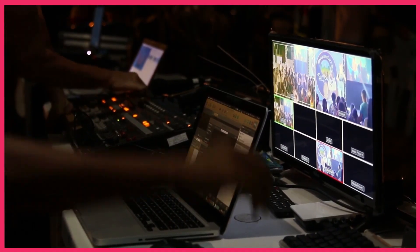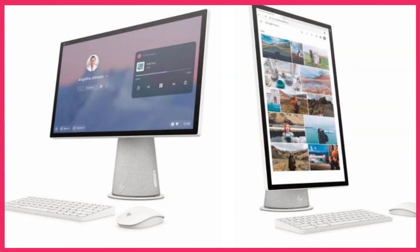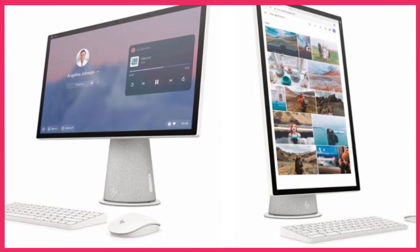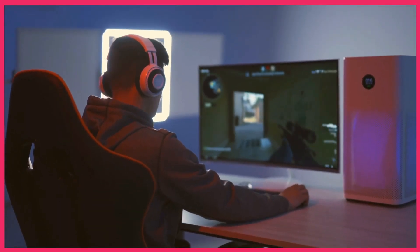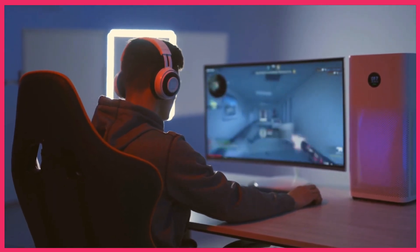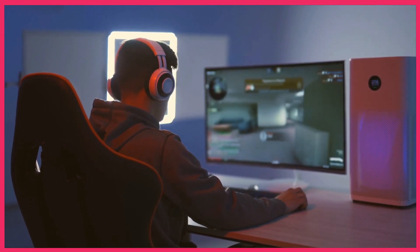There you have it, guys! The 5 best all-in-one PCs for 2024. From the simplicity of the HP Chromebase to the elegance of the Apple iMac 24, there's something for everyone in this lineup. Which one caught your eye? Let us know in the comments below, and don't forget to like, subscribe, and hit that notification bell so you never miss out on our latest tech reviews.